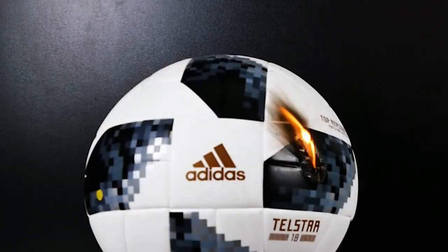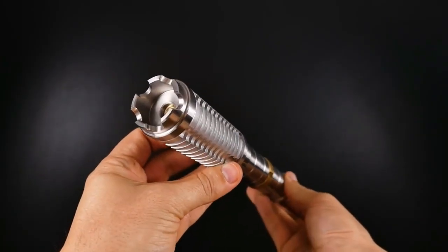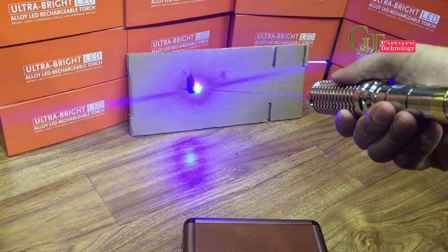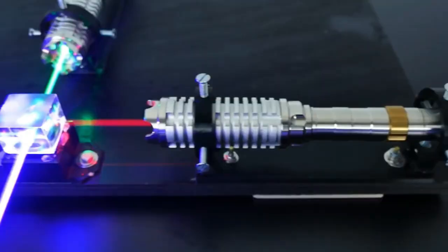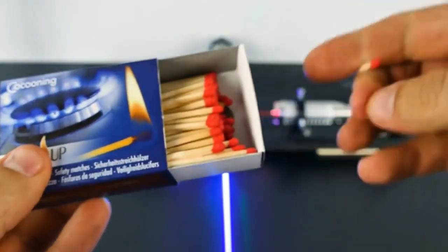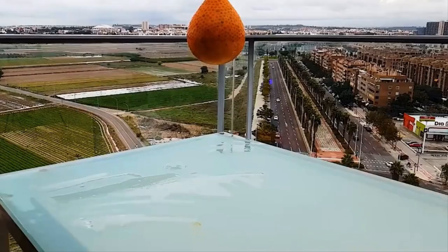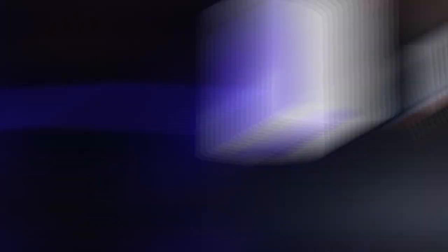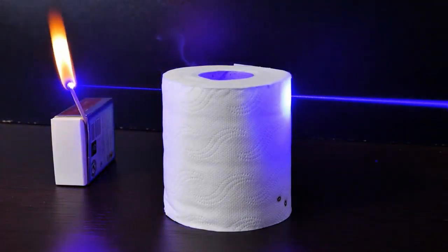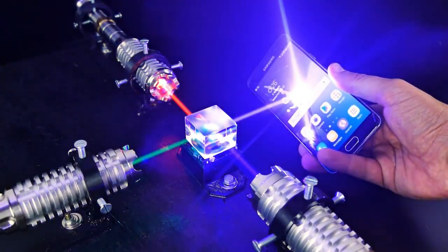This laser pen is also incredibly versatile and built to last, with a durable aluminum body that can withstand the rigors of everyday use. Don't miss out on this amazing gadget, available for purchase on Amazon and AliExpress. Whether you're a laser enthusiast or simply looking for a unique attention-grabbing tool, the 60,000-milliwatt Laser Pen is sure to exceed your expectations. Get yours today and light up the world with this cutting-edge device.